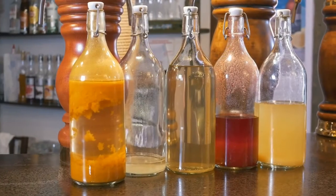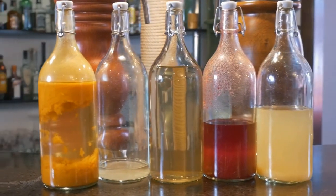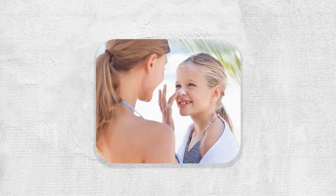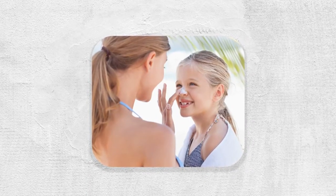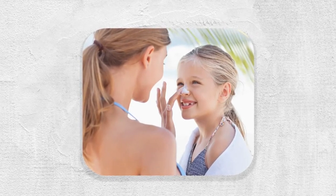It is formulated with Neo Nourish Seed Oil Blend — a blend of tomato, sunflower, cranberry, black cumin and raspberry seed oils. Perfect for high exposure areas and targeted protection, with broad-spectrum SPF 50 UVA and UVB protection.